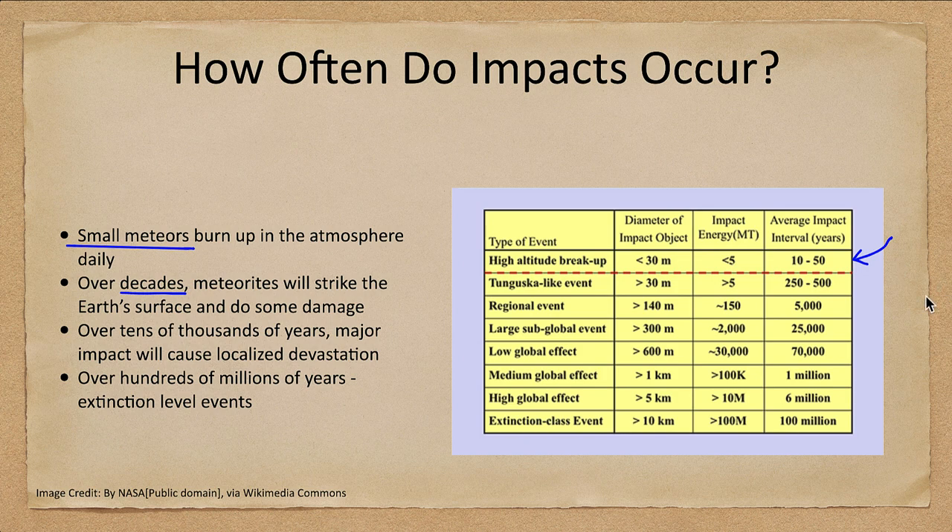Over larger times, when we start to talk about tens of thousands of years, these are ones that can cause significant local devastation. We will look soon at Tunguska-like events, one that occurred a little over a hundred years ago. But these only occur every tens of thousands of years and could cause significant disruption to a regional area, but do not really affect things that much globally. When we get to the very large ones — in the millions to hundreds of millions of years timescale — then we get the extinction-class events.